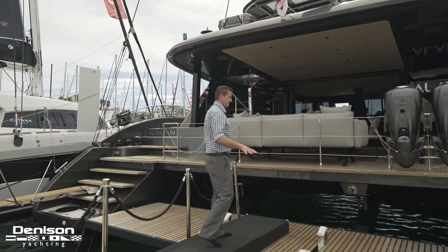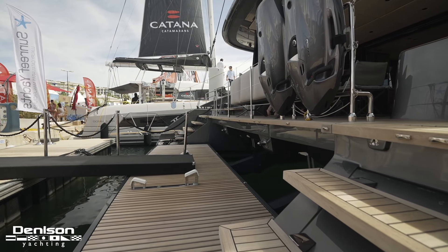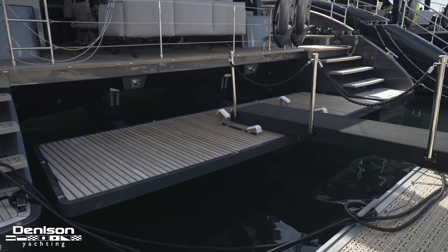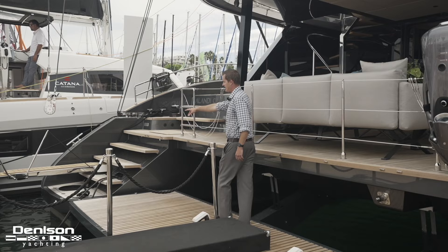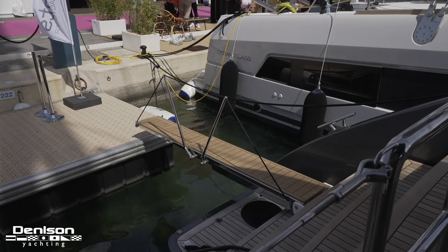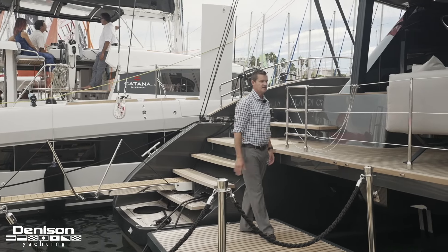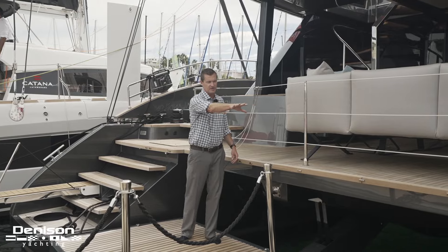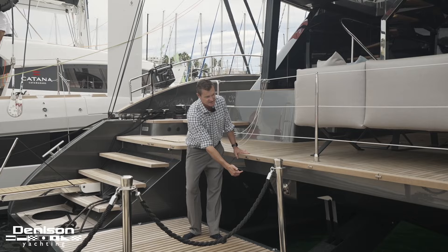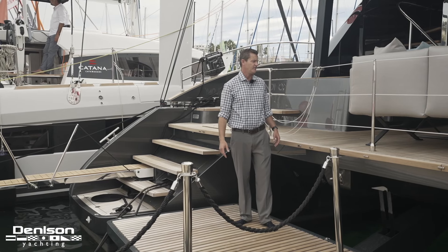We're going to kick things off on the back of the Sunreef, and as typical this has the platform that goes all the way across. This is for our tenders as well as it forms a teak beach all the way across. It does have a passerelle here that retracts when it's not in use. On floating docks this is a really great area to enter, and this area can also become an entertaining area at nighttime — we can actually lift the platform up. We have the safety pins here and this whole area can extend the cockpit and social area of the boat.